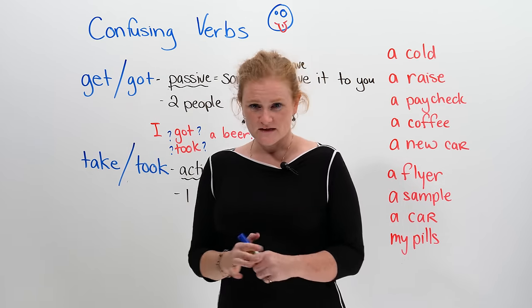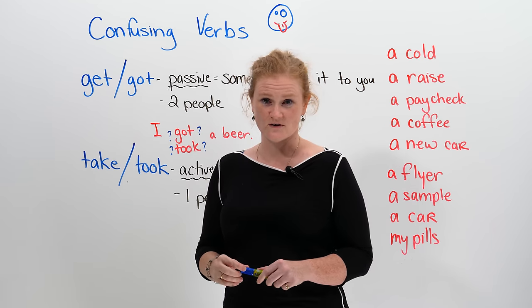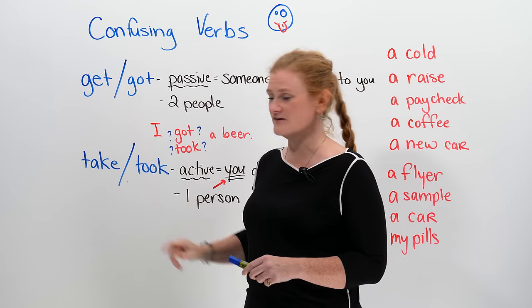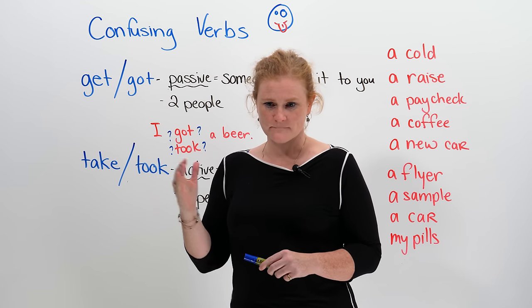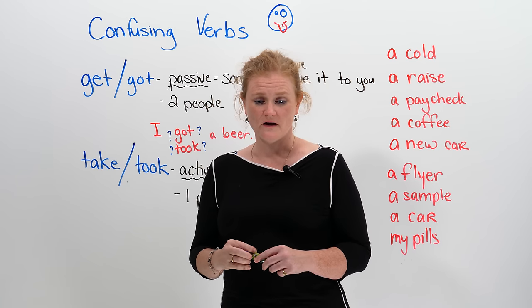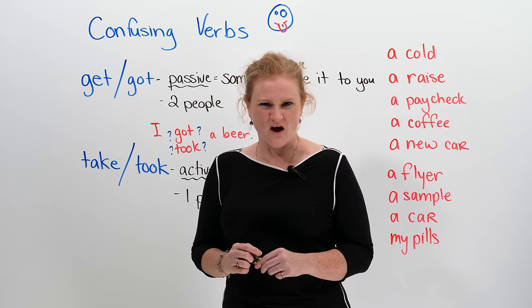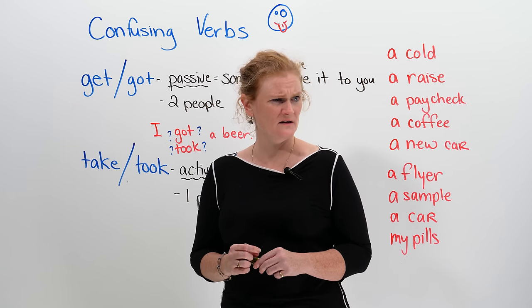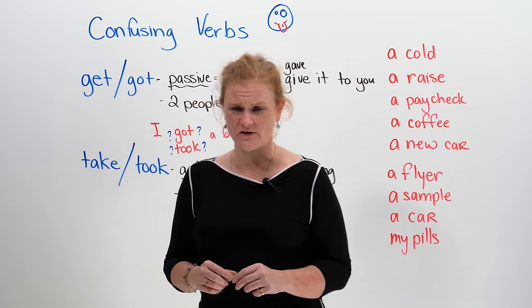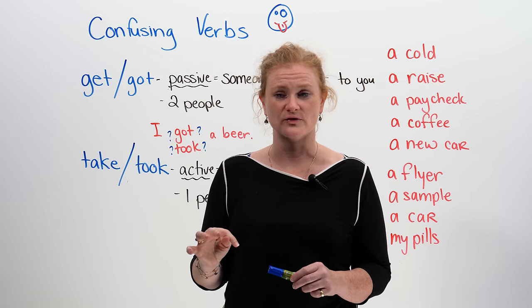The two verbs that are very confusing in English are 'get' and 'take', or 'got' in the past tense and 'took'. So, you might be translating from your language and you would say, 'I took a beer.' And maybe your friend goes, 'Oh my god, that's terrible.' And you say, 'Well, no, it was delicious — I quite liked the beer.' So we have to be careful when we use these two verbs.